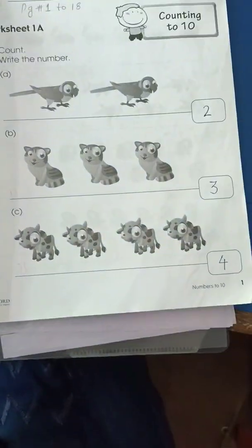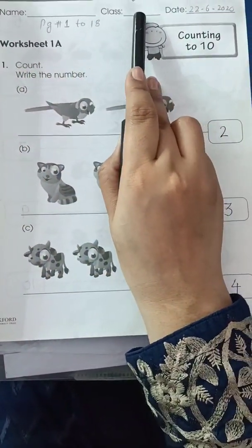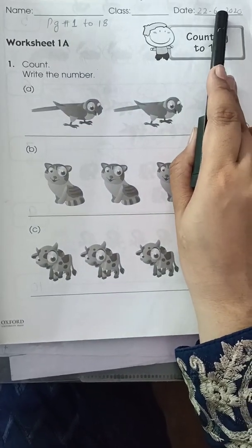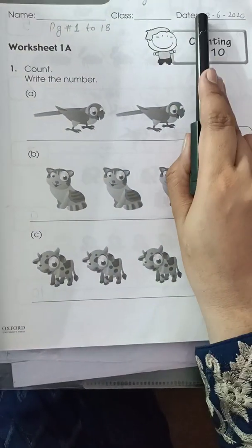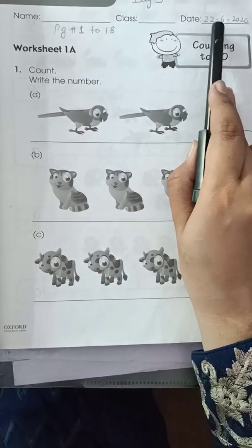This is your page number 1. Here you have to write your name, your class, and the date on which you are going to do the work. I have completed this worksheet on the 22nd, but today is the 23rd, so you are going to write 23.